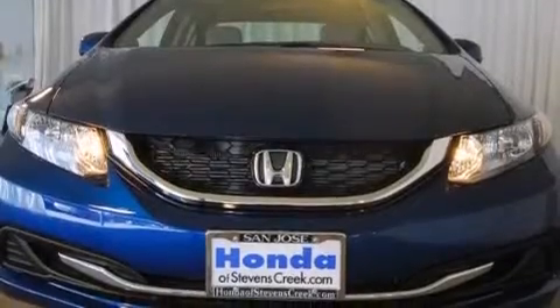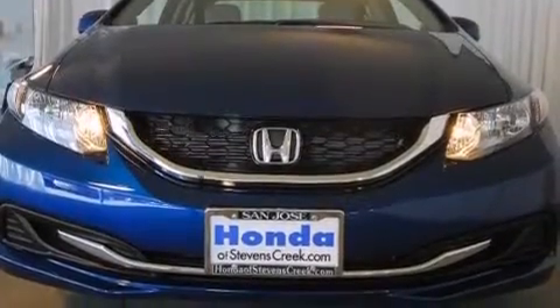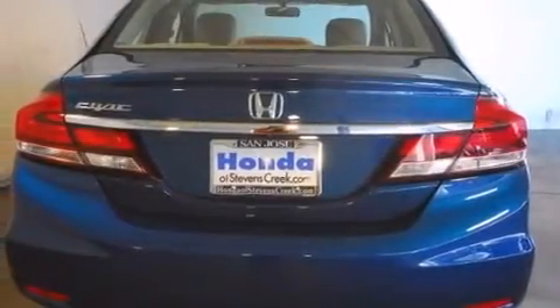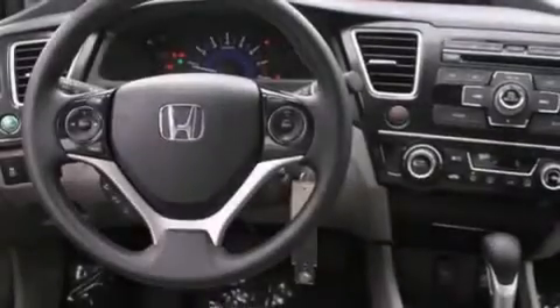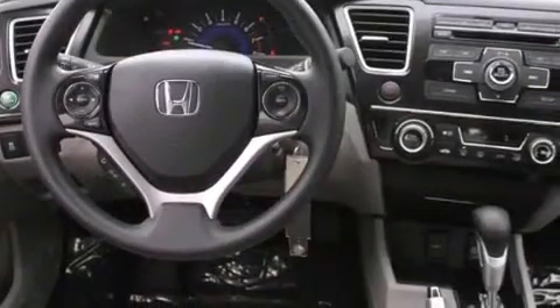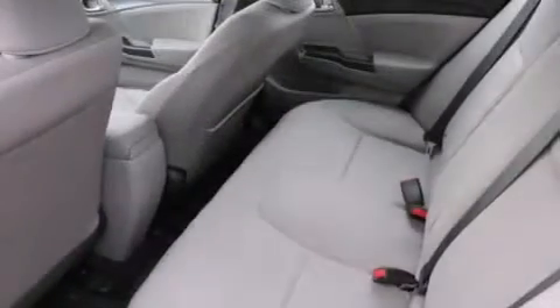Features include a power moonroof, air conditioning with automatic climate control, cruise control, a CD player, a passenger side vanity mirror, side impact airbags, a split folding rear seat, a rear window defroster, a keyless entry system, and a rear view camera.